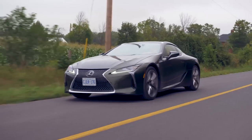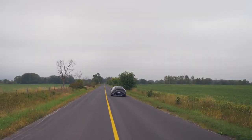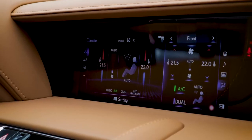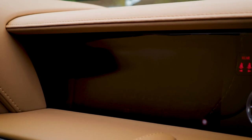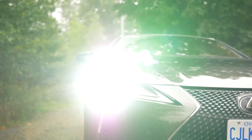The cabin of the LC500 exudes luxury and opulence. Premium leather upholstery, soft-touch materials, and thoughtful details create a welcoming and sophisticated environment. The driver-centric cockpit features a 10.3-inch touchscreen infotainment system, intuitive controls, and comfortable sport seats. The spacious interior offers ample headroom and legroom for both driver and passengers, ensuring a comfortable and enjoyable ride.